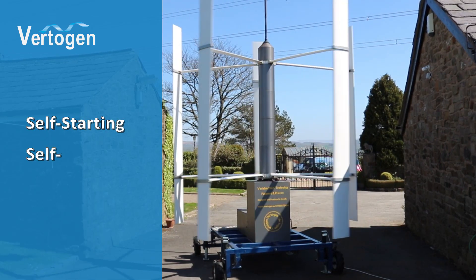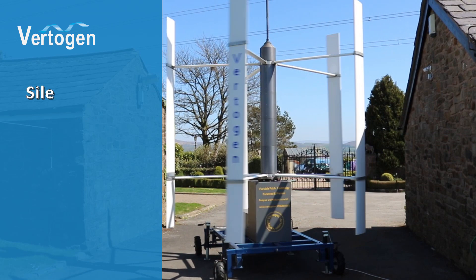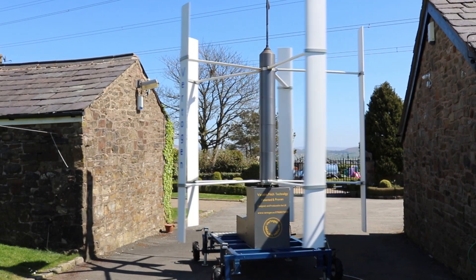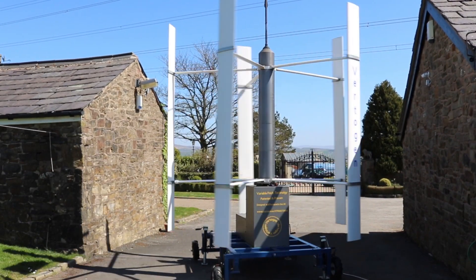VertiGem is self-starting and self-governing with an adjustable performance setting, silent in operation, and suited for many new applications. VertiGem can generate electricity or create mechanical output to drive pumps, machinery, or hydrogen generation.